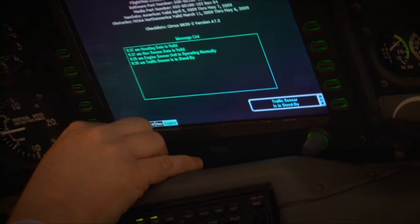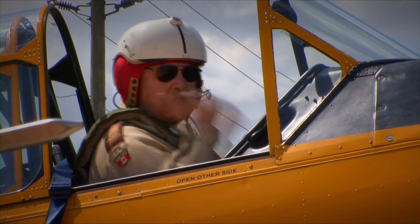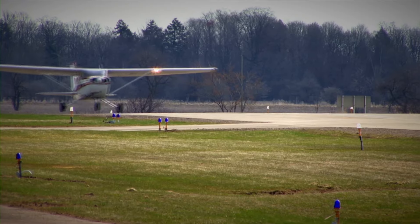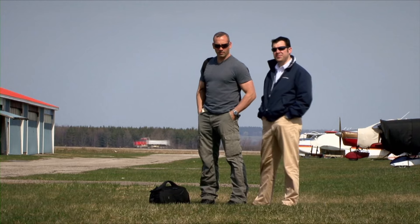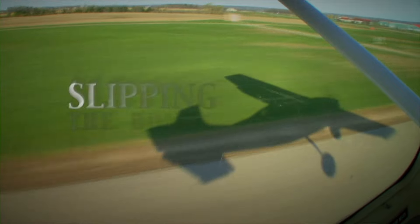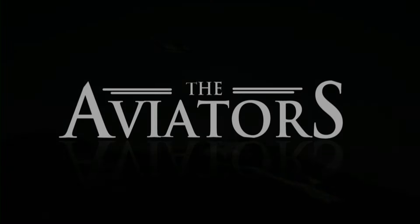Now for the first time on TV, the stories and reports of the people who fly, and the aircraft they fly. You are invited in an exciting, pulse-pumping new television series, designed for everyone who has ever gazed skywards and dreamt of slipping the bonds of Earth. The Aviators.